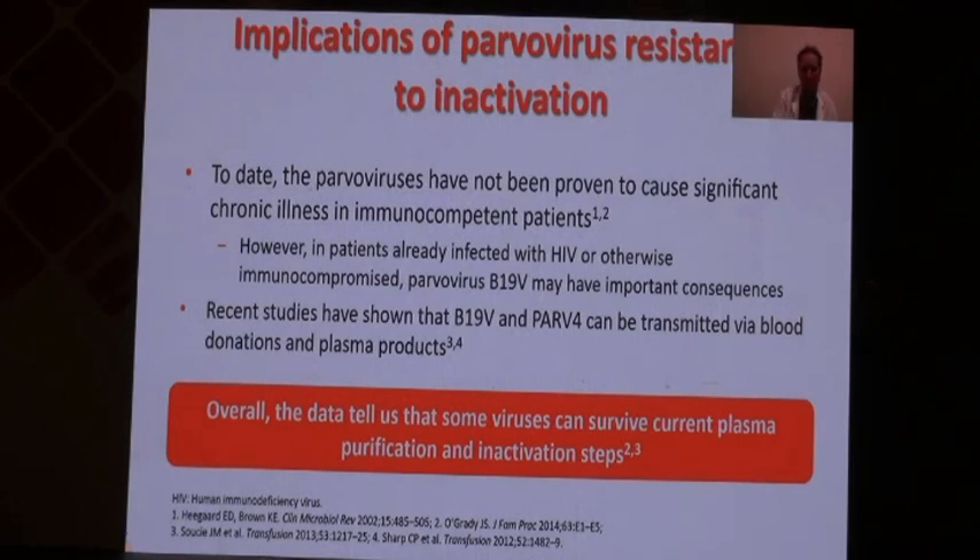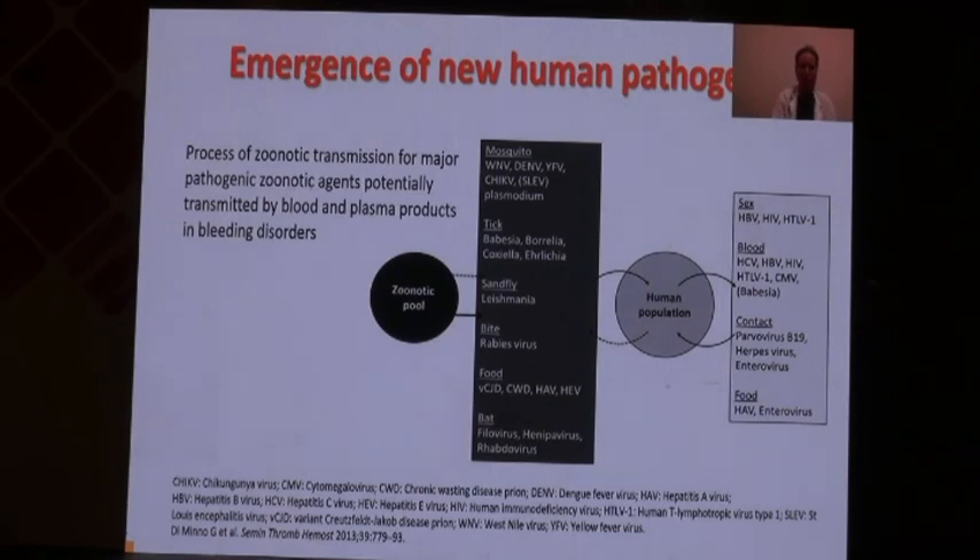This information tells us that some viruses can still survive current plasma purification and inactivation. This is a little concerning. It's not a major issue with Parvovirus B19, but what could be the consequences if you had to deal with an infectious agent responsible for major illness? Another issue, clearly illustrated today by the COVID-19 pandemic, is the emergence of new human pathogens.